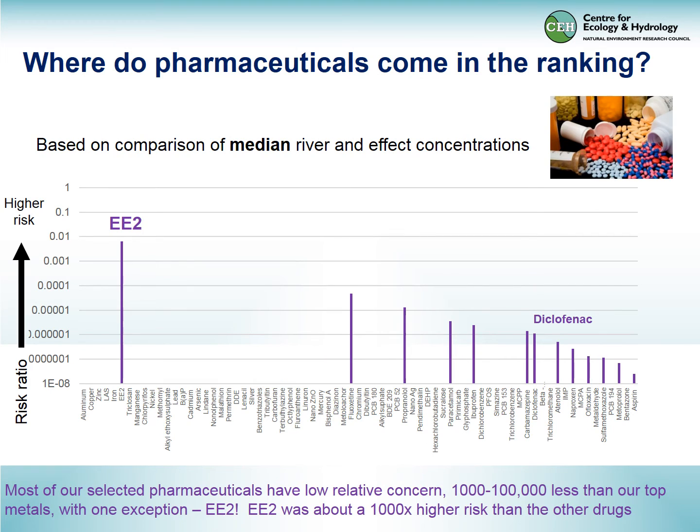With the pharmaceuticals, we found most of them at the low-risk end, including diclofenac. But there is one very distinct exception: ethinyl estradiol, the contraceptive pill, which turns out to be very high risk.